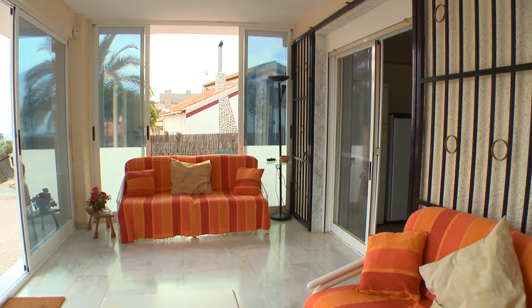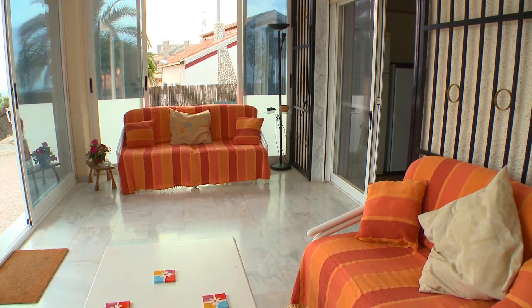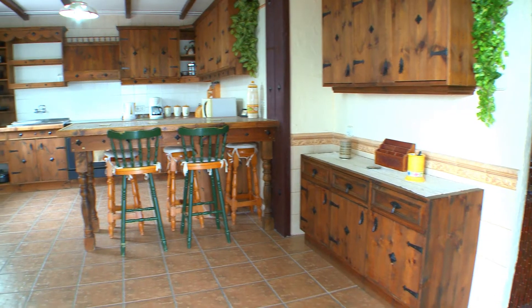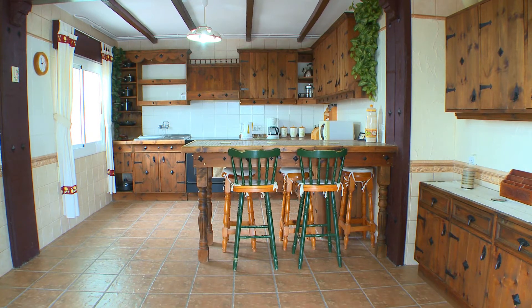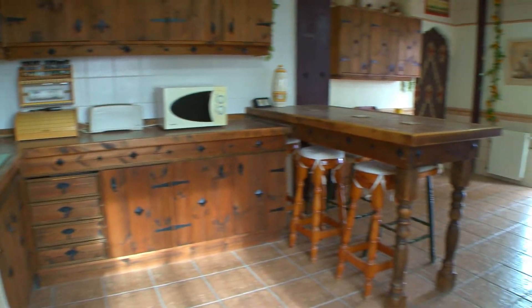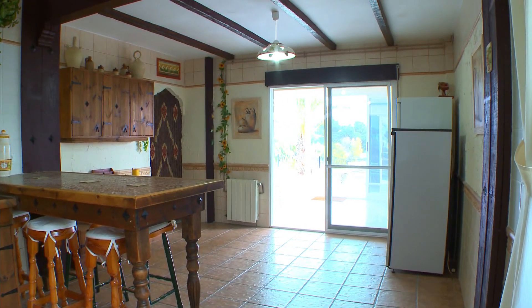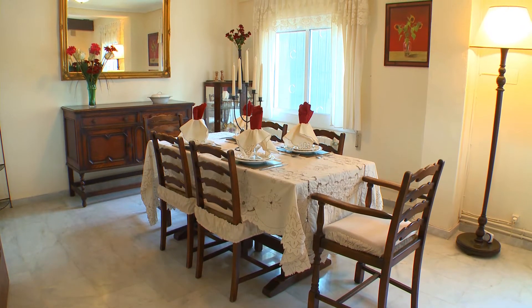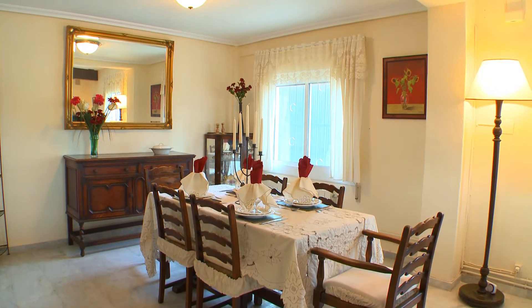You enter the villa via the enclosed TV terrace to either the front door or patio doors to the kitchen. The kitchen is a large spacious area with a breakfast bar in a Castilian theme, in keeping with a classic Spanish home. The kitchen leads off to the dining room and lounge.